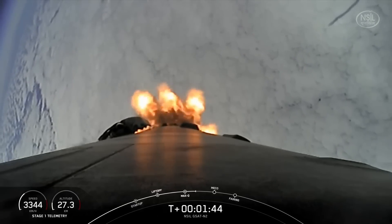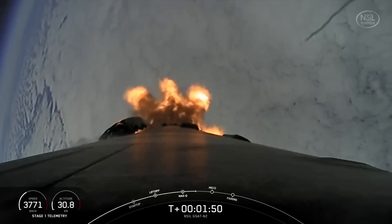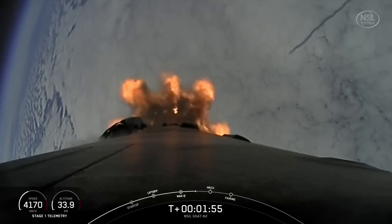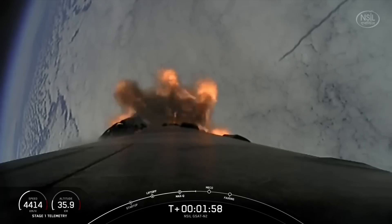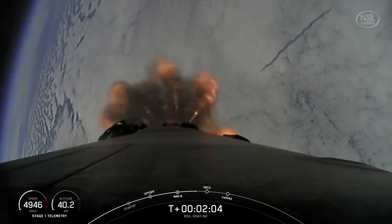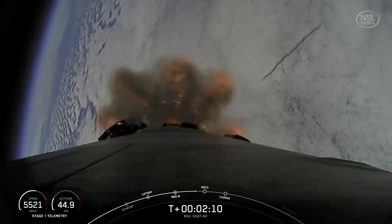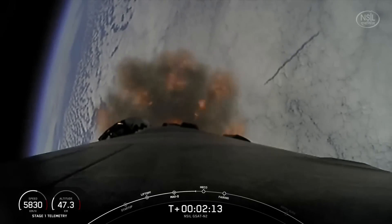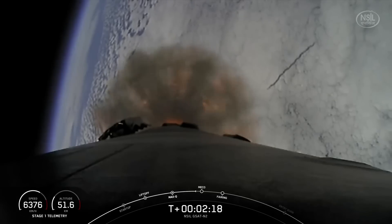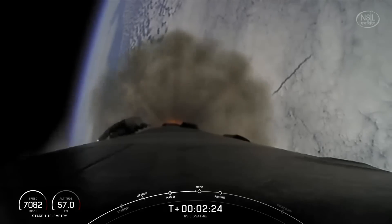We just heard we're starting the ascent chill on the MVAC engine, and we are coming up on a series of events: main engine cutoff, or MECO, followed by stage separation, second engine start one, or SES-1, and then fairing separation. During MECO, we shut down those nine M1D engines, then separate the first stage and the second stage. Once separated, the booster will flip its orientation and begin heading back to Earth, while simultaneously the second stage MVAC engine will ignite. Following that quickly will be fairing separation. We should be coming up on MECO in just a few seconds.